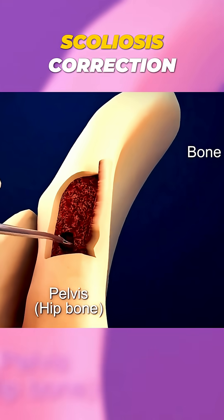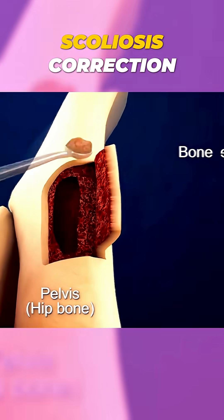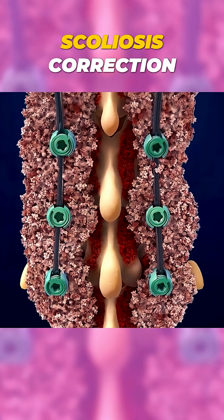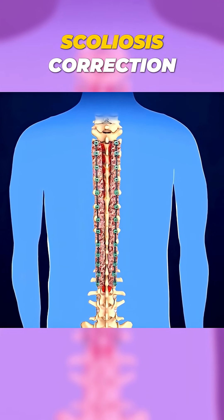In most cases, they also perform something called spinal fusion, where small bone pieces are placed between the vertebrae, so they grow together into one solid, straight bone over time.